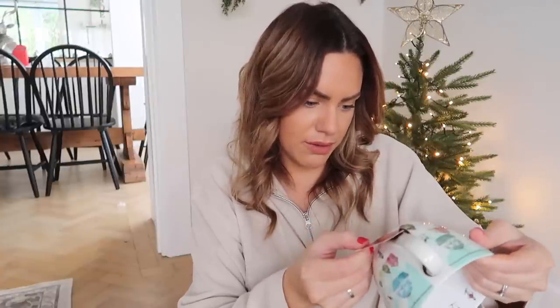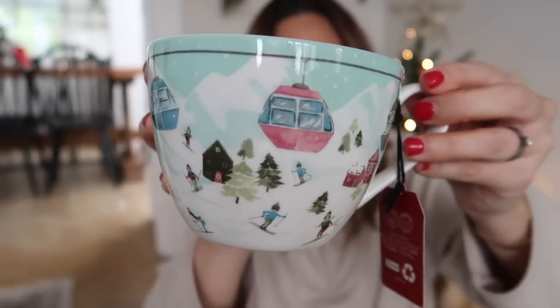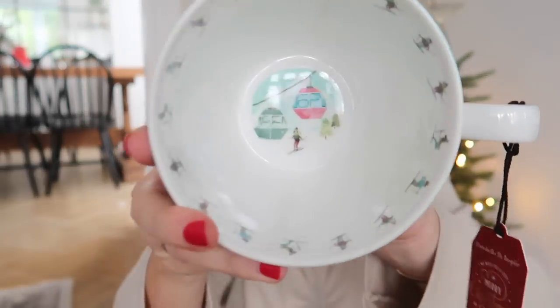I also got this mug — it's by Portobello by Inspire — and it's got a little snow scene on it which I thought was so cute. It looks very Anthropologie, like Oliver Bonas or West Elm, and it was only £6.99. I can't wait to have a drink in it — inside there's even a little detail, it's so cute! And it's a nice big size, I like a big mug.